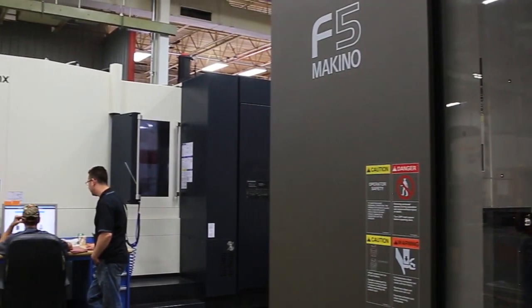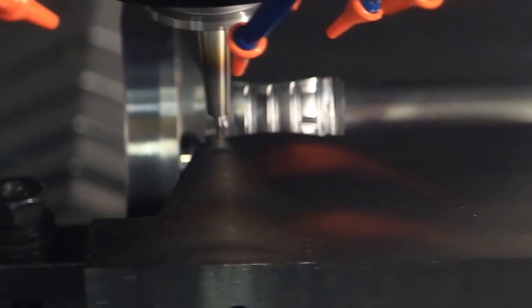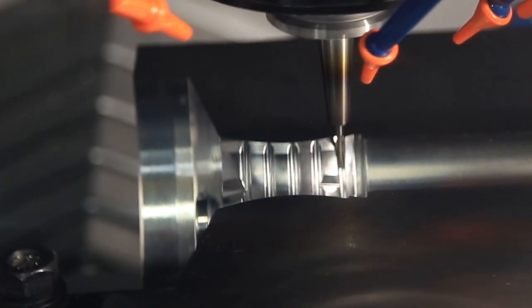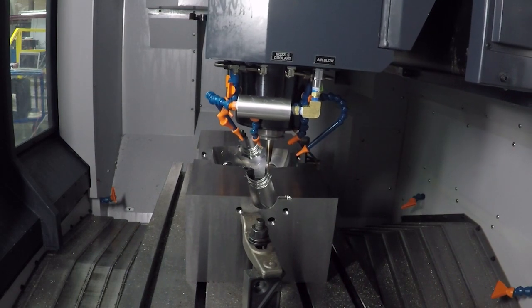The other machines just failed and we dropped the Makino on the floor and it just works. The machines do what the brochure says and the salesman says, and they back it up. The F5 is two tenths or better all day long, and if I run that machine one hour, I run it a hundred hours. It doesn't change. It's deadly.